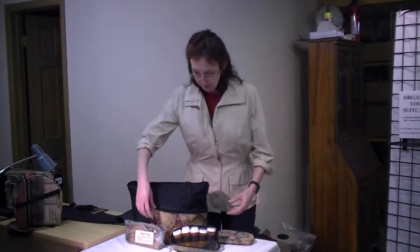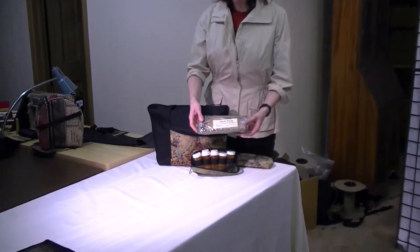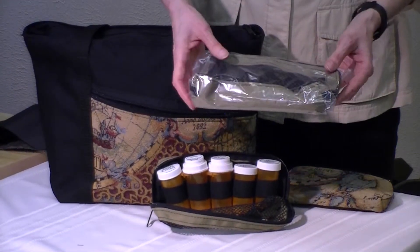Hi, Jane Stanfield here from Where Is She Heading, and I'm here to talk about some MKI products that I love and always travel with. This is the MetaPak, similar to all of the other products from mkibags.com — it's tapestry on one side and mesh on the other.